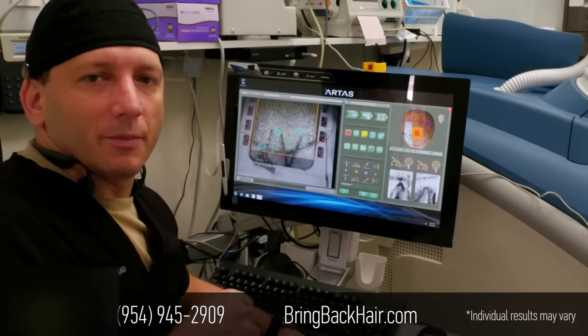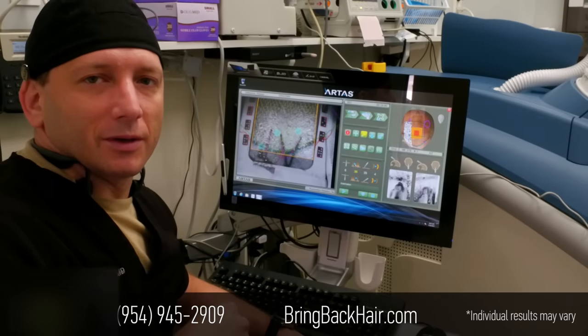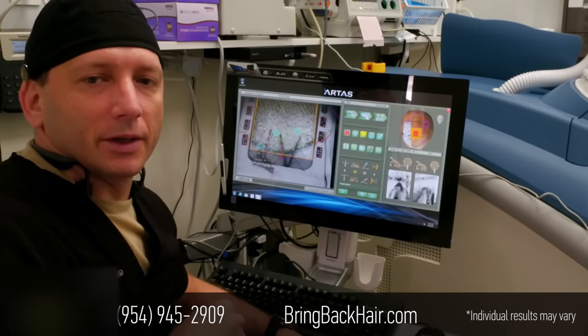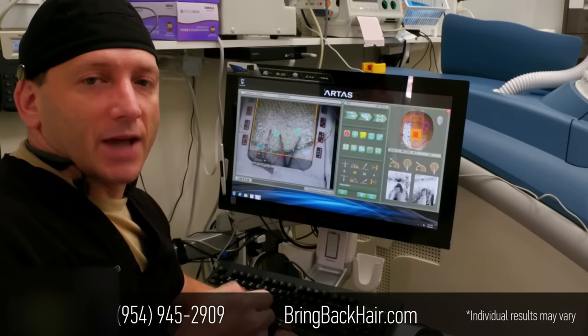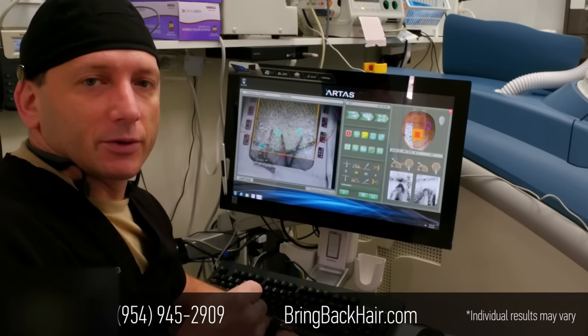Hi, good morning. I'm Dr. Max here at Fort Lauderdale Robotic Hair Restoration Clinic. We're about to begin site creation for a robotic hair restoration procedure.